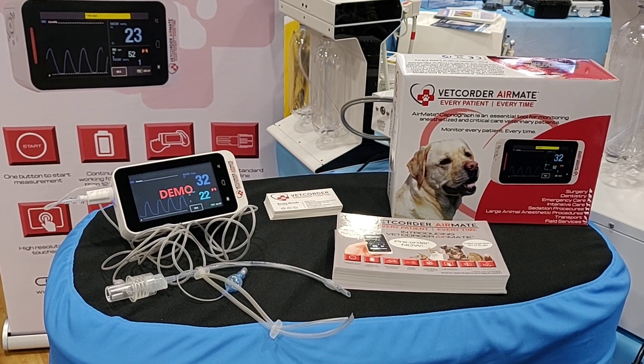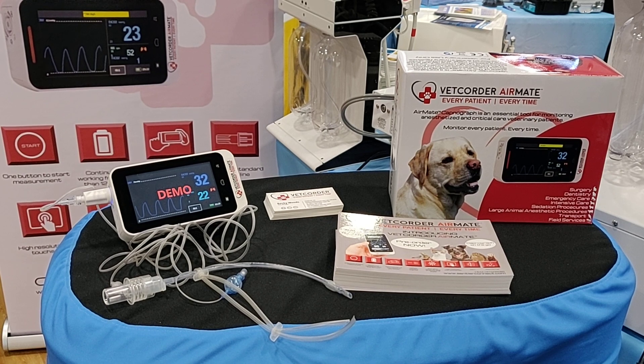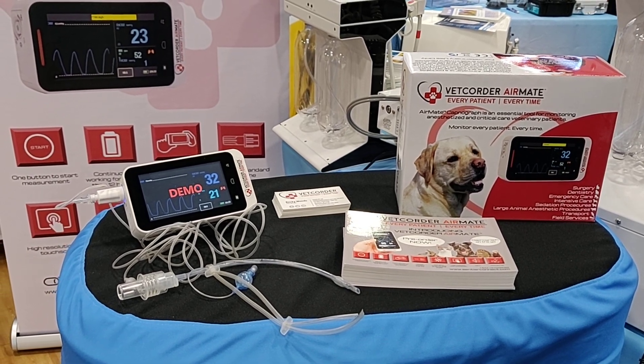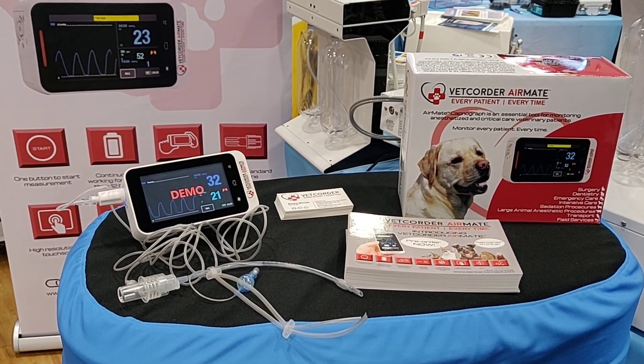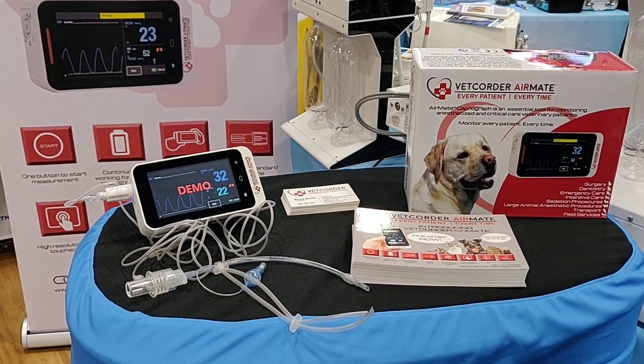If you'd like more details about the Vet Quarter or the AirMate, we encourage you to visit our website at www.centreconnect.com, or visit us at booth 4812 at WVC where we can show you both devices in person. You can pre-order from us in the booth or on our website. Thank you very much.